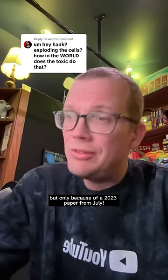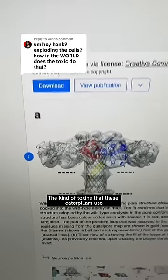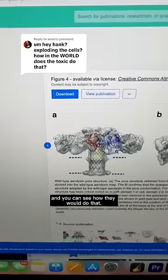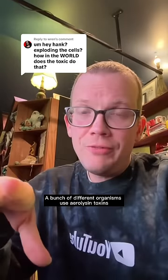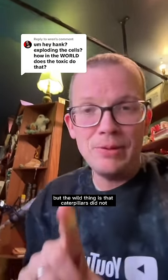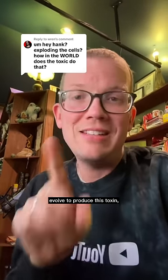I can actually answer this question, but only because of a 2023 paper from July. The kind of toxins that these caterpillars use are called aerolysins — they basically just poke a hole in cells, and you can see how they would do that. A bunch of different organisms use aerolysin toxins, but the wild thing is that caterpillars did not evolve to produce this toxin.